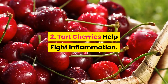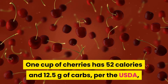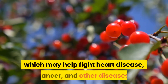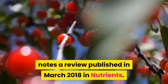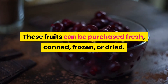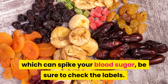2. Tart cherries help fight inflammation. One cup of cherries has 52 calories and 12.5 grams of carbs, per the USDA, and they may be especially good at fighting inflammation. Tart cherries are also packed with antioxidants, which may help fight heart disease, cancer, and other diseases, notes a review published in March 2018 in Nutrients. These fruits can be purchased fresh, canned, frozen, or dried. But since many canned and dried fruits contain added sugar, which can spike your blood sugar, be sure to check the labels.